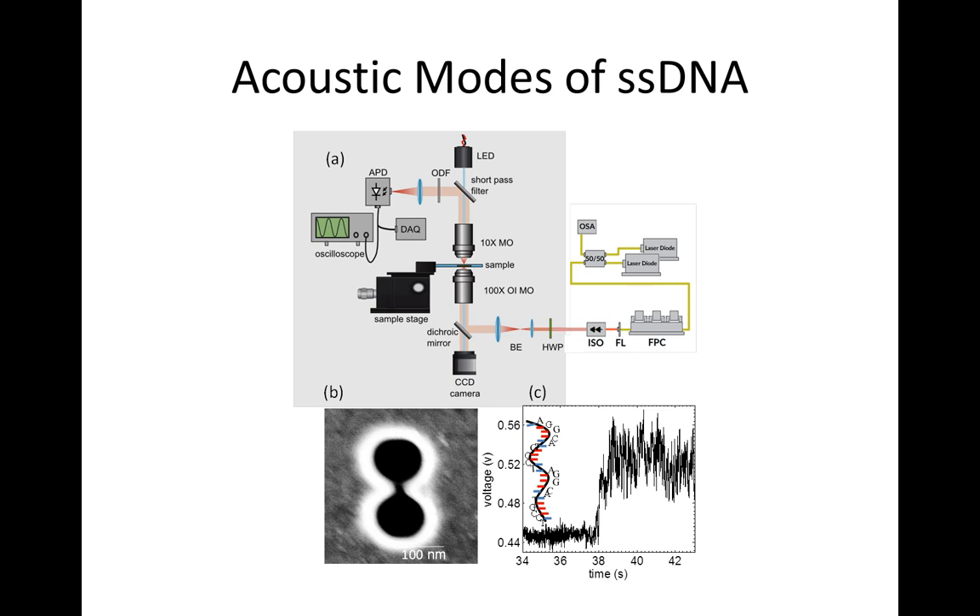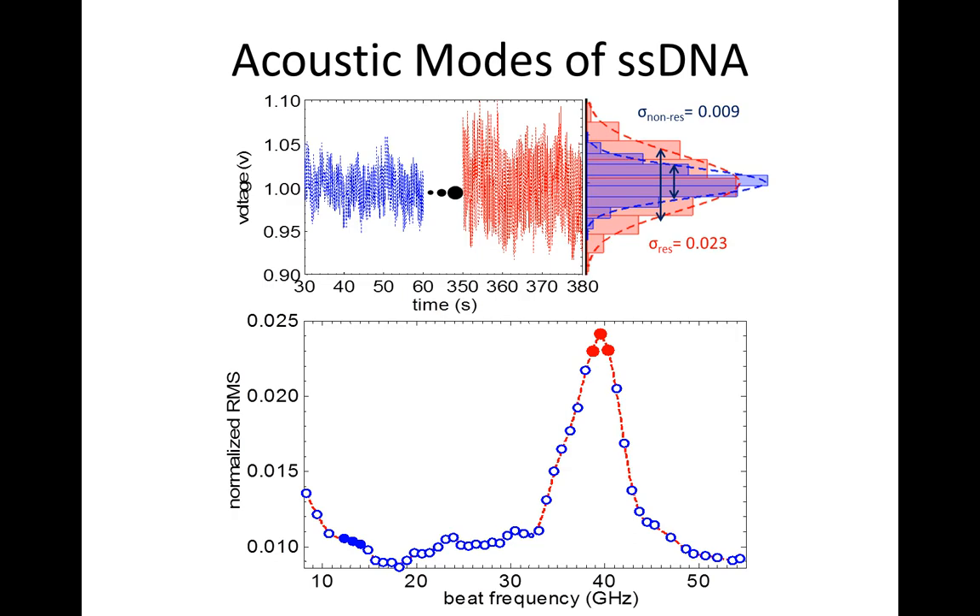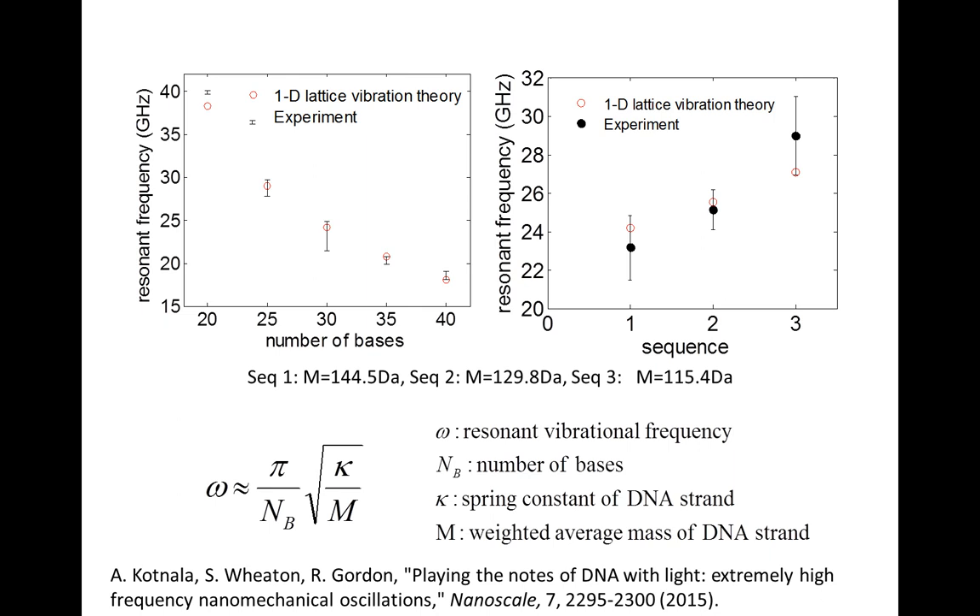You can also trap and do the same experiment with DNA. Here's a single strand of DNA - when you hit the resonance you get an increase in noise. A single strand of DNA is essentially just masses connected by springs. We know the spring constant from AFM measurements and we know the masses of the bases, so you can predict all the resonances. All different bases have slightly different masses, so you get different resonances based on which sequence you use. We probed different DNA sequences with the same number of bases but different actual sequences, and you can distinguish between them in this experiment - a different way of looking at these molecules.